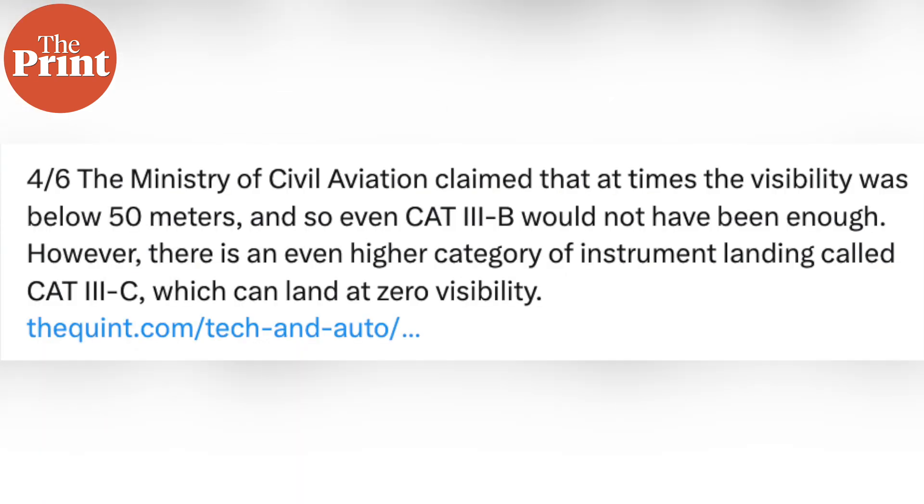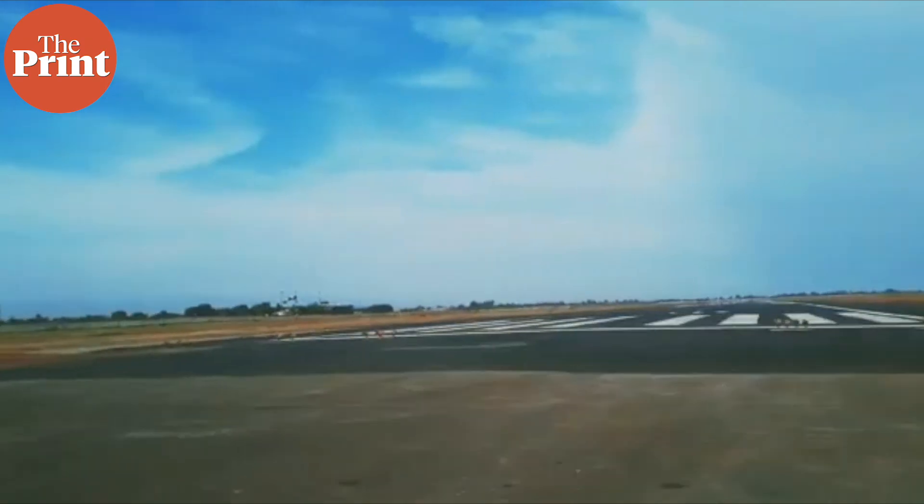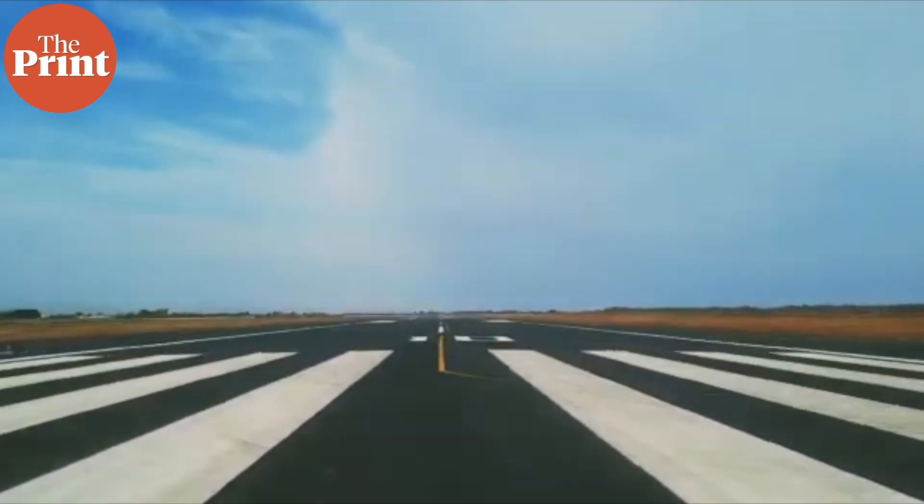In his post, Mr. Tharoor also pointed out that while Cat 3b cannot support zero visibility operations, Cat 3c can. In his reply, Sindhia said there are three factors for Cat 3 landings: runway capability, aircraft capability, and pilot accreditation. He added that two Cat 3 runways at Delhi airport are equipped for aircraft to land with minimum visibility of up to 50 meters.